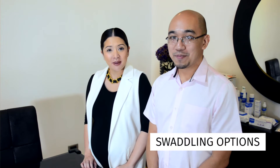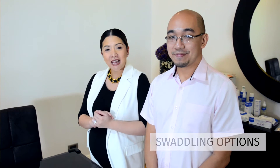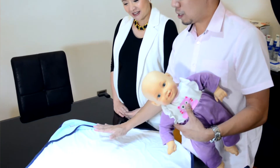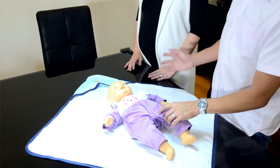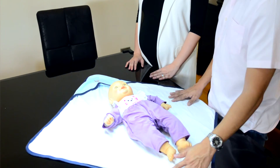Another newborn essential is baby swaddling — I think it's the best way to soothe your baby. Here's Dr. David again to teach us how to properly swaddle. So welcome to Swaddling 101. We have a few options for the swaddle: you can use the one with a hood, or sometimes without a hood — they have the muslin also.